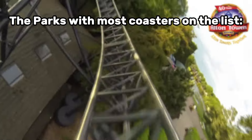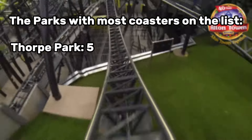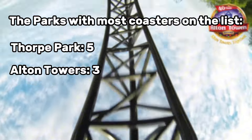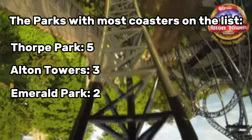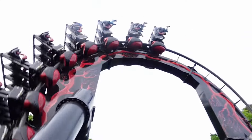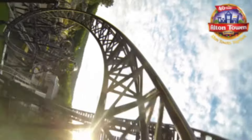Looking at the parks with the most coasters on the list: Thorpe Park leads with five coasters, followed by Alton Towers with three, and wild card Emerald Park with two. We've finally reached the end of this video — did you like it, did you hate it? Let me know your thoughts in the comments. Have I missed some coasters? Let me know, and bye bye!